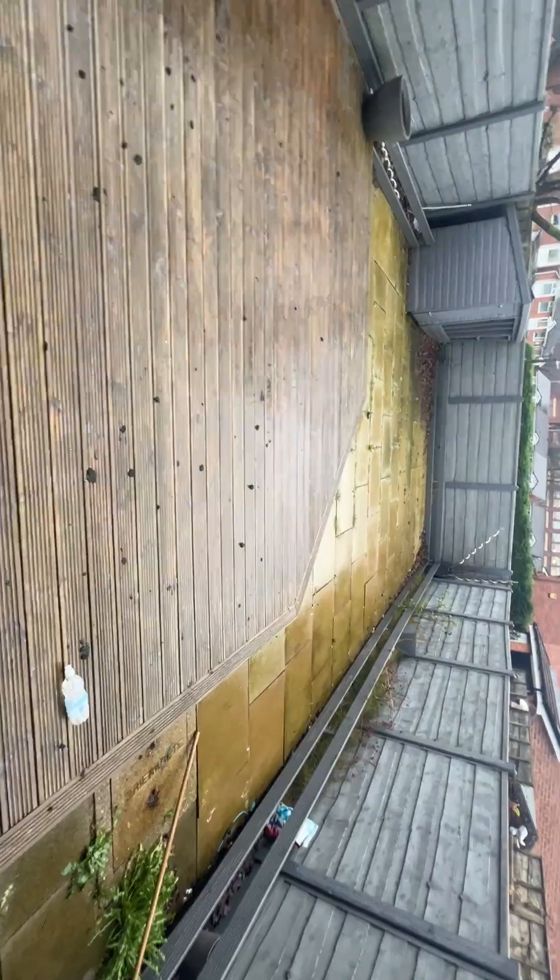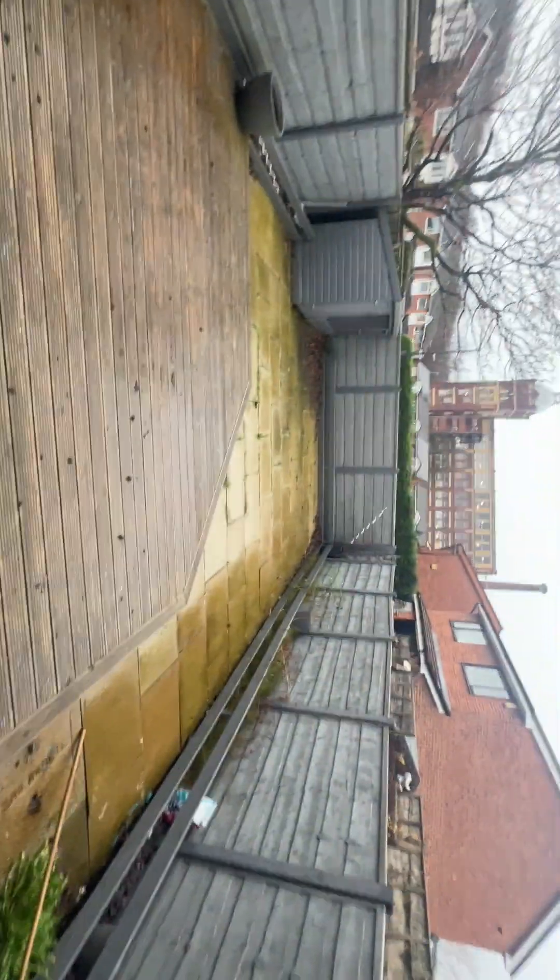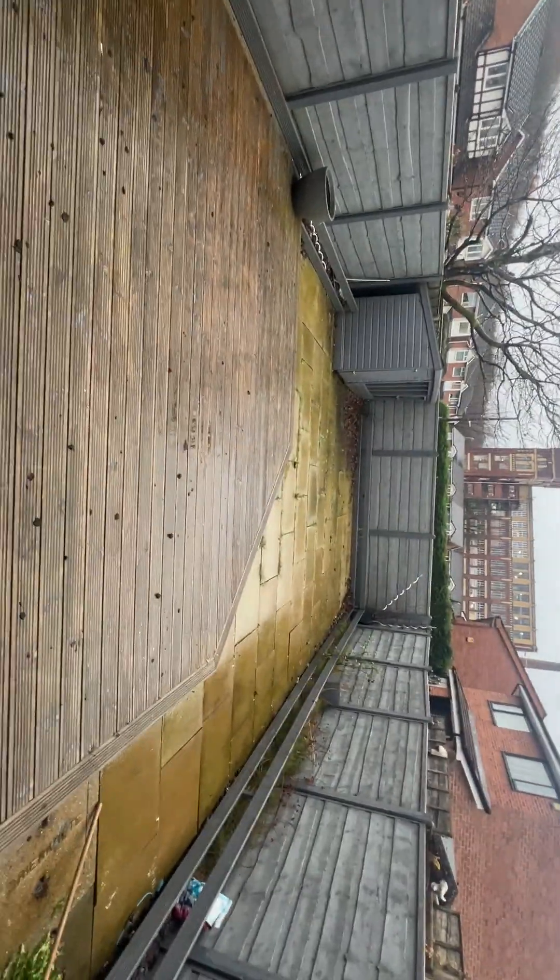Out the back there's a nice low maintenance decking area, a large enclosed rear garden, and a storage shed at the bottom.